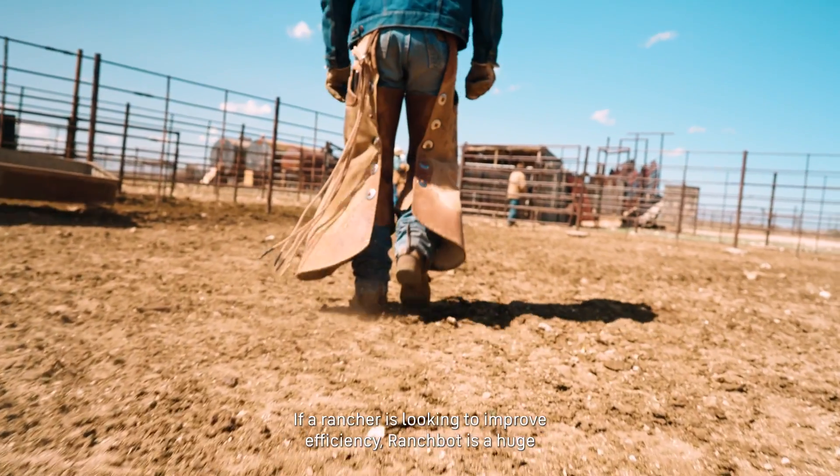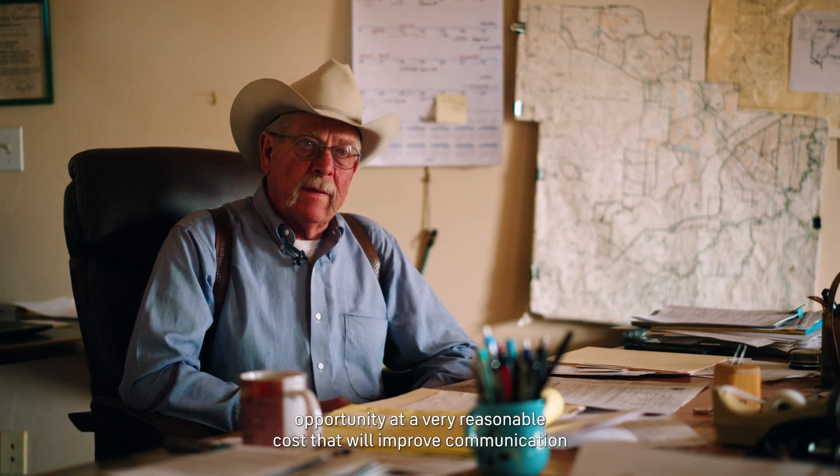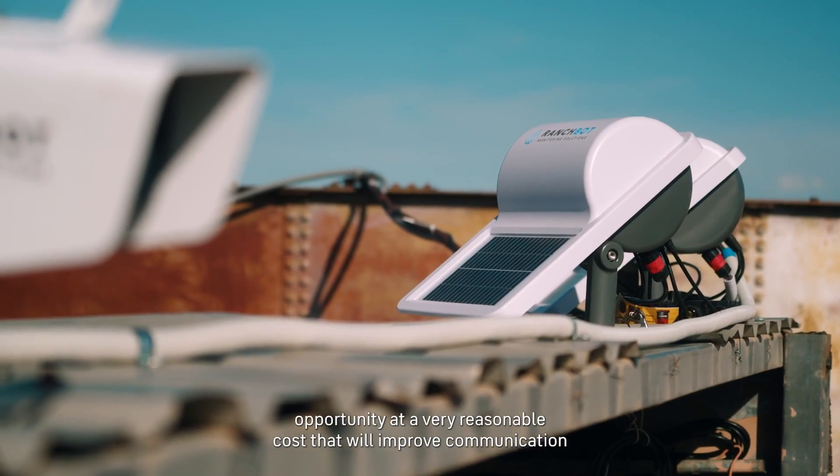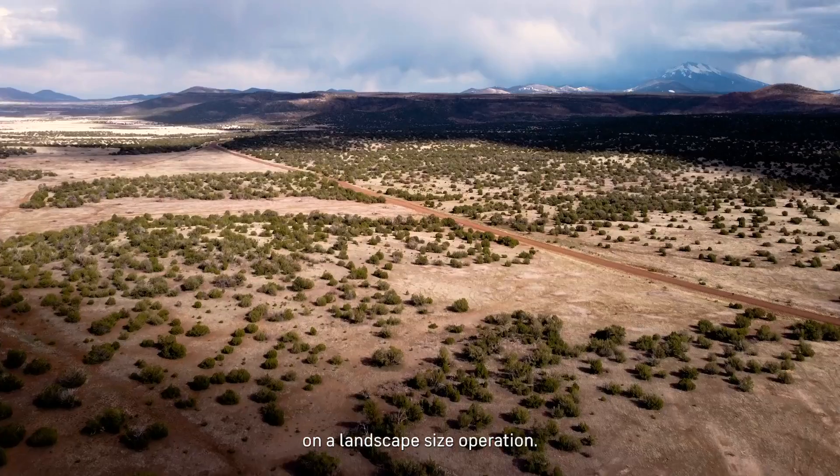If a rancher is looking to improve efficiency, a RanchBot is a huge opportunity at a very reasonable cost that will improve communication in a landscape-size operation.